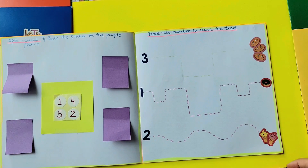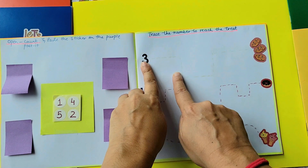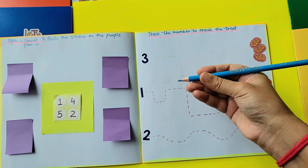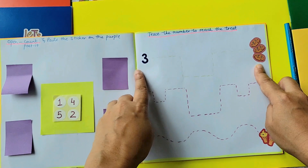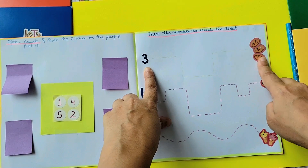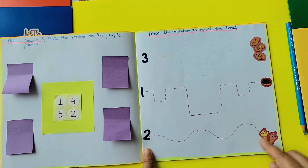The next one is 'trace the numbers to reach the treat.' When it says three, the child has to trace either with a finger, color pencil, or paint — whatever you want to give. And there are three cookies here, so again it's a reinforcement of number versus counting. One, two, three — the objects are right here. One is to one donut, two is to two ice cream, and still we are tracing.